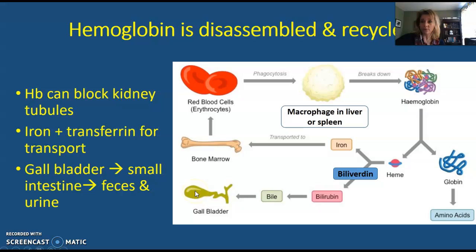The rest of the heme group is going to be broken down into bilirubin, which then enters the gallbladder for storage. During digestion, the gallbladder secretes bile into the small intestine, and the bilirubin is going to enter the intestine and be excreted from the body in the feces and in the urine.